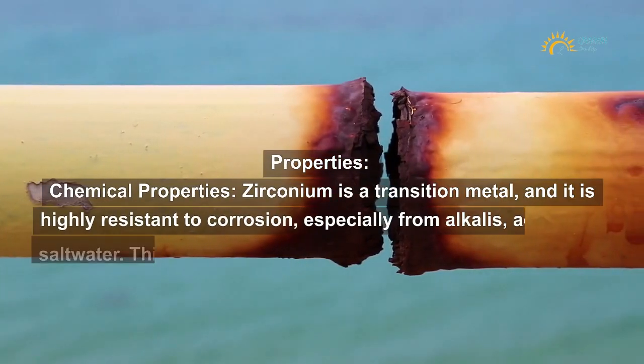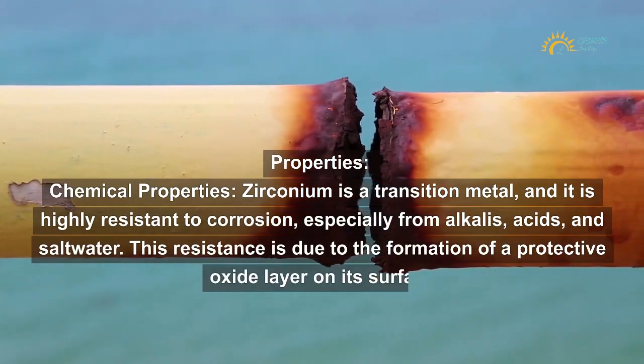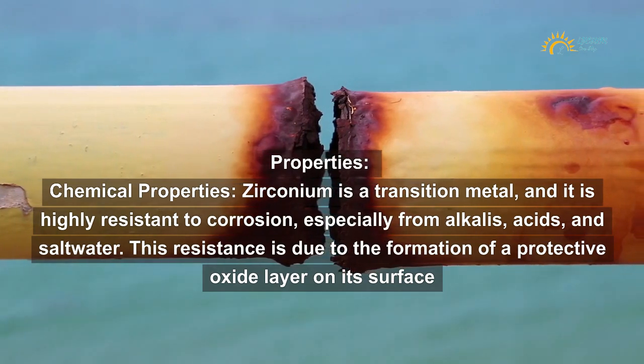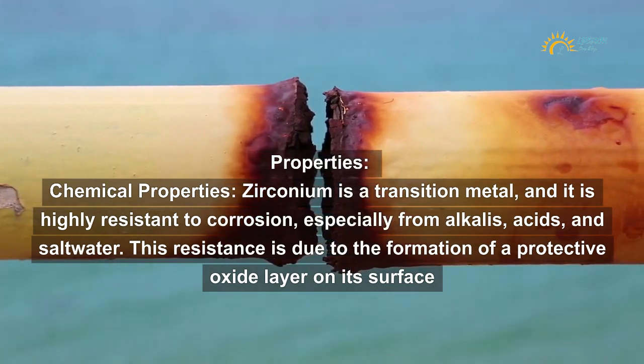Chemical properties: Zirconium is a transition metal and it is highly resistant to corrosion, especially from alkalis, acids, and salt water. This resistance is due to the formation of a protective oxide layer on its surface.